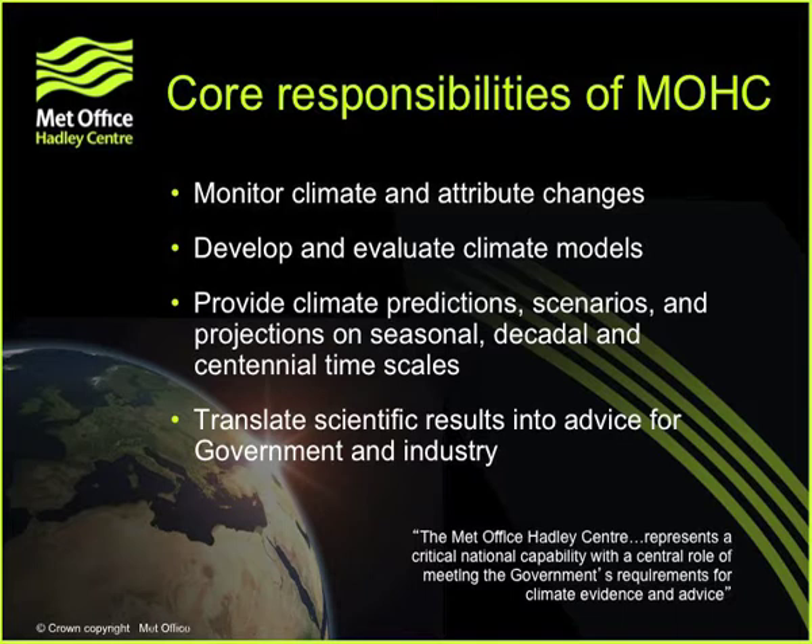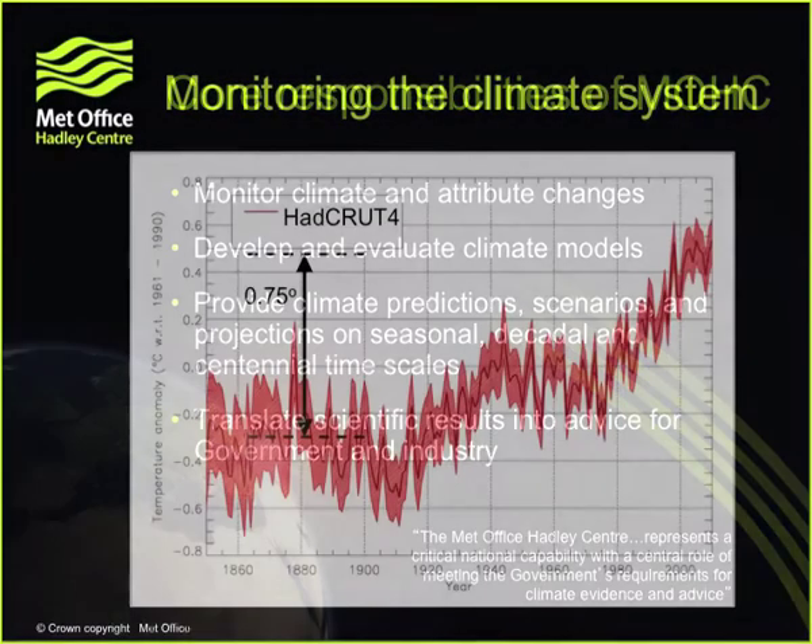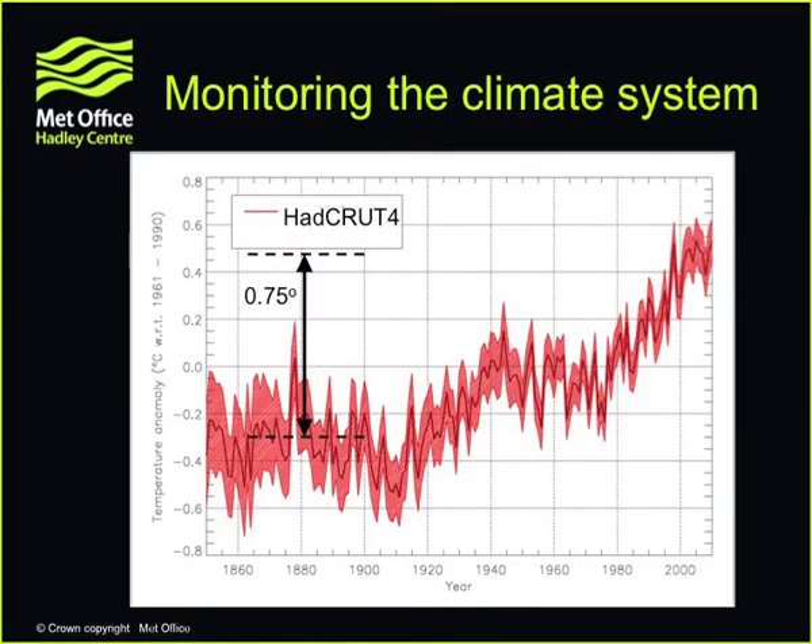The work of the Hadley Centre is sponsored by the Department for Energy and Climate Change and the Department for Environment, Food and Rural Affairs, on behalf of other government departments. And we do this work in partnership with the university community. So question one for climate science, for some time now, has been: is the climate warming?